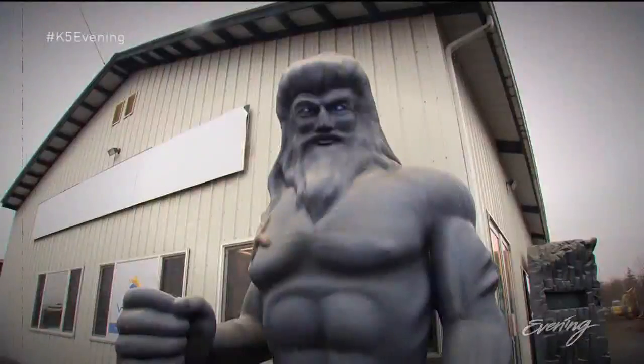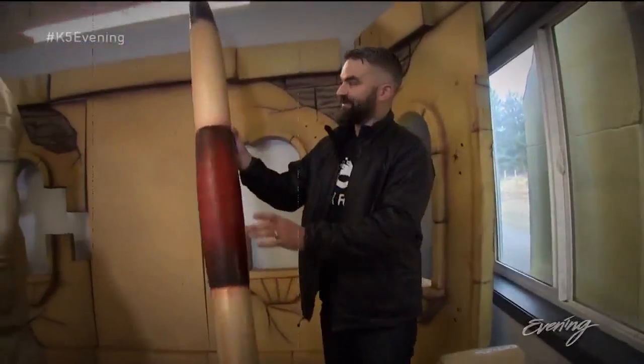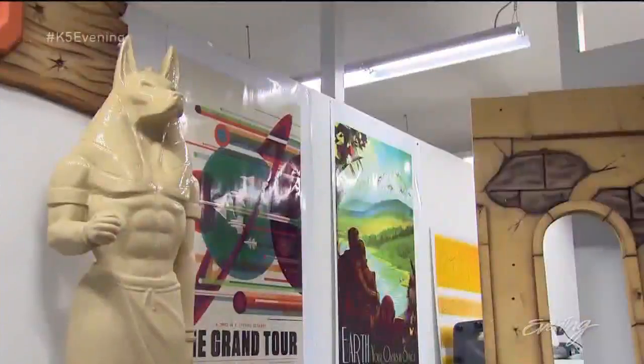So if you're in the market for a massive deity or anything that's large and light, consider your problem solved. There's nothing we can't do.